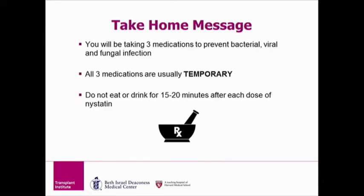In summary, you are taking three medications to prevent bacterial, viral, and fungal infections. All three medications are typically temporary. Remember to not eat or drink for 15 to 20 minutes after taking Nystatin.